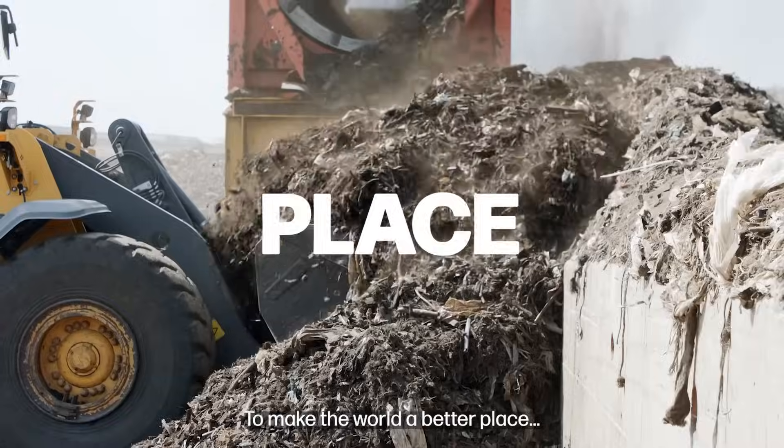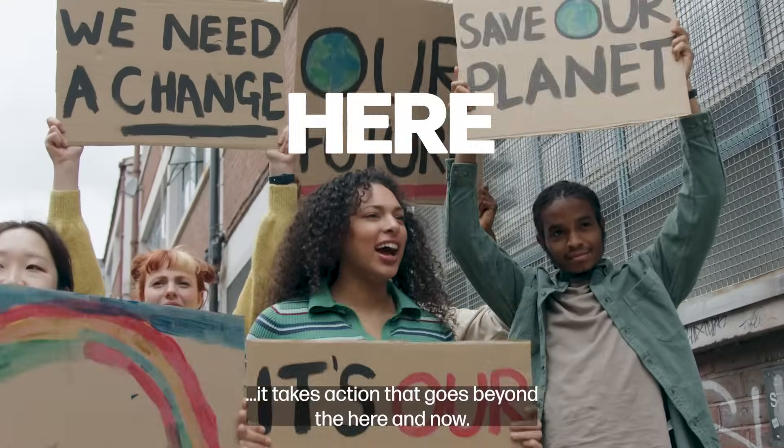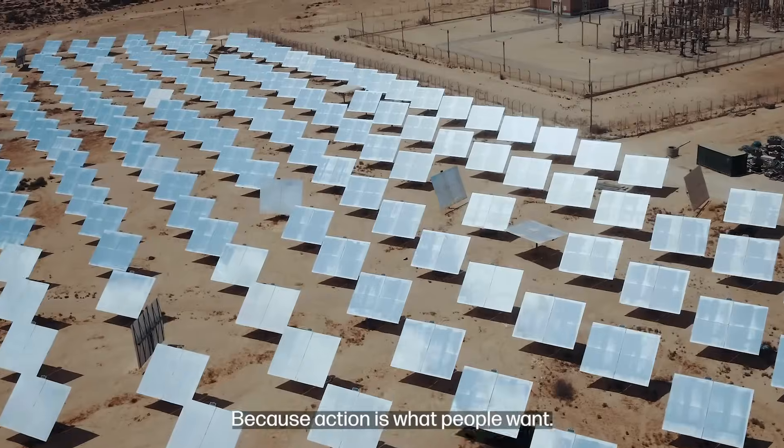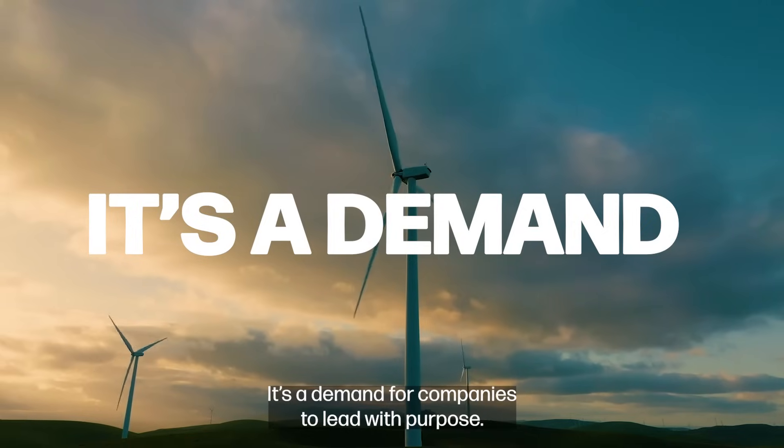To make the world a better place, it takes action that goes beyond the here and now. Because action is what people want. It's a demand for companies to lead with purpose.